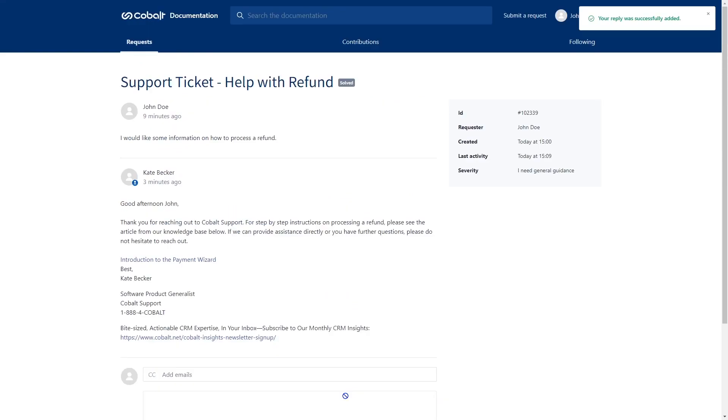In the future, if you're opening a ticket related to a previously opened ticket, you can reference it by using the ID number from the sidebar.